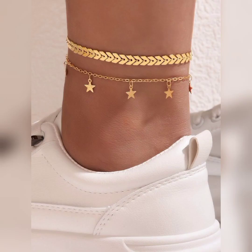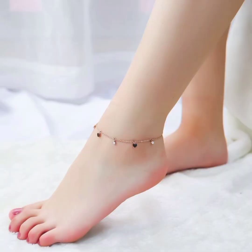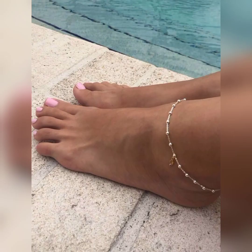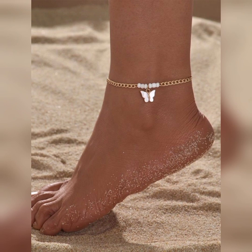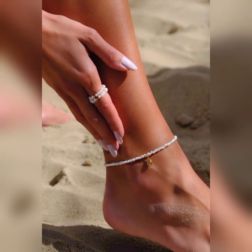These anklets with delicate pearls and crystals offer a combination of elegance and subtle sparkle. All of these designs are so perfect. These anklets with lacey crochet patterns exude a romantic and vintage-inspired aesthetic.